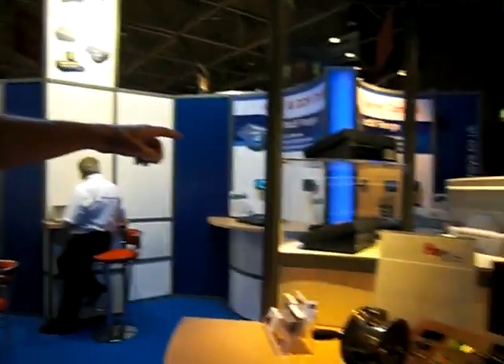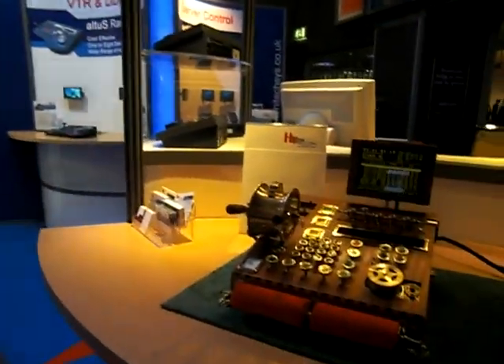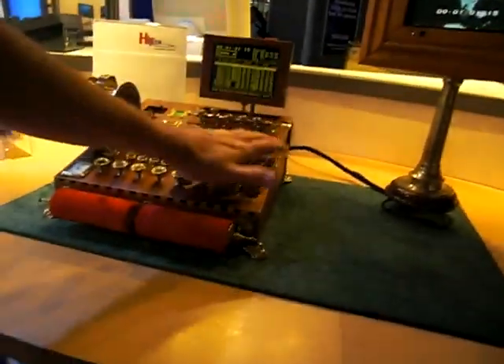So this is Hi-Tech Systems. We are manufacturers of video VTRs and server control panels. We make a variety of custom control panels, and this is our new product.